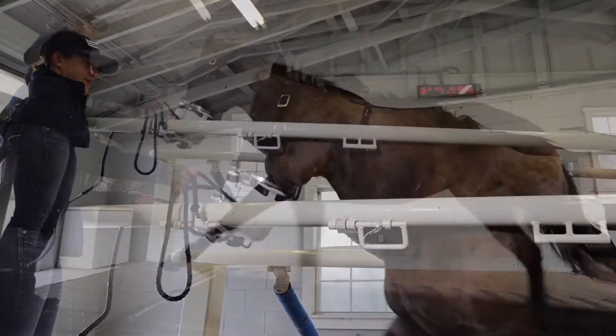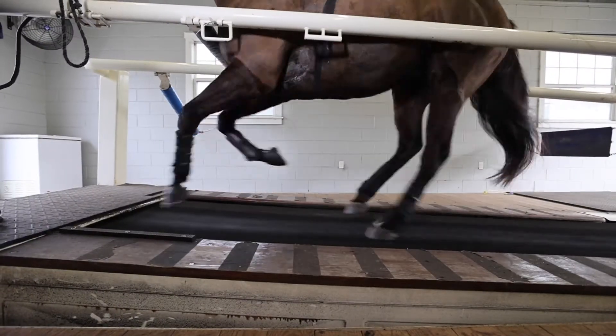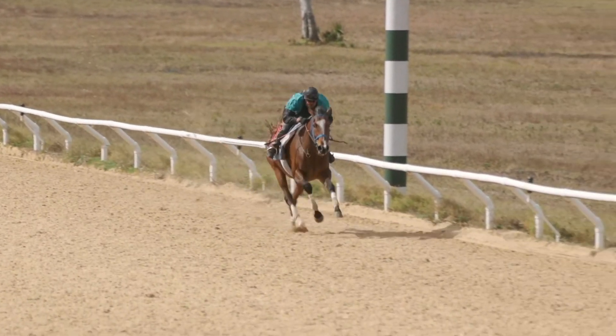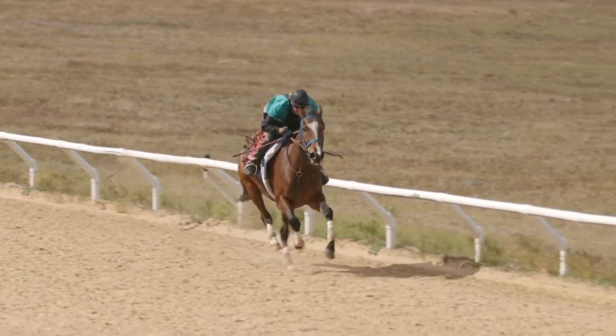We also perform sprint tests, which opposed to the endurance tests, ask horses to perform at very high speeds for short periods of time — like what you would see with racehorses on the track — and this lets us look at their anaerobic metabolism.